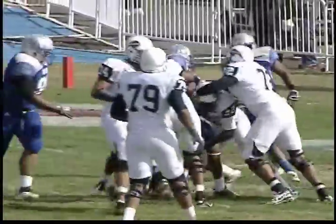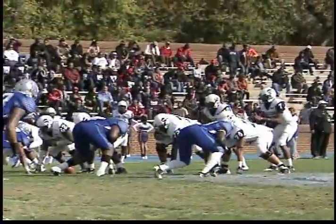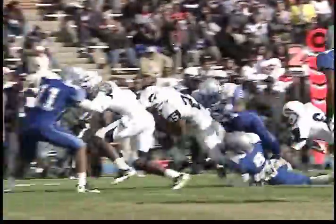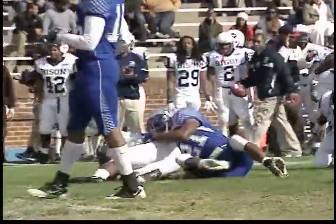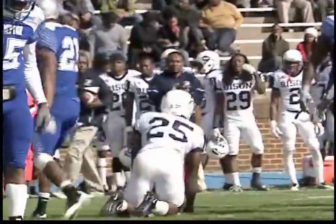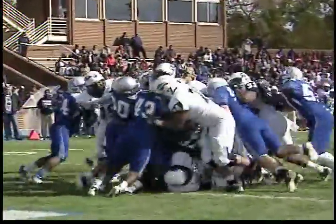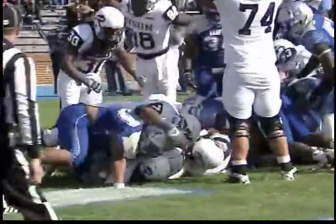But Hampton couldn't do anything offensively up to that point. The Bison could, however. Second quarter, running back Terrence LaFall with his nice first down run. He was the workhorse for Howard to the tune of a school record 42 carries for 131 yards. That would set up this quarterback keeper from McGee. Howard striking first with a 7-0 lead.